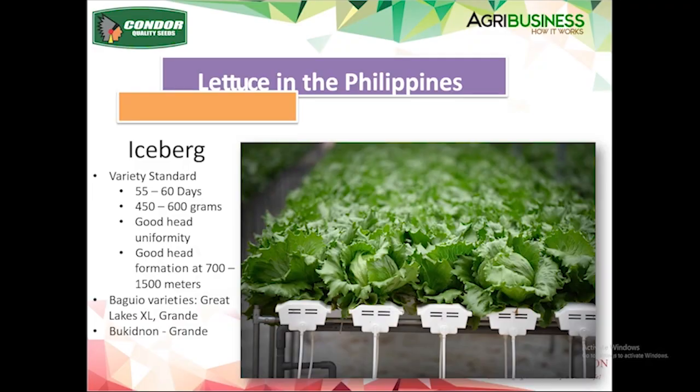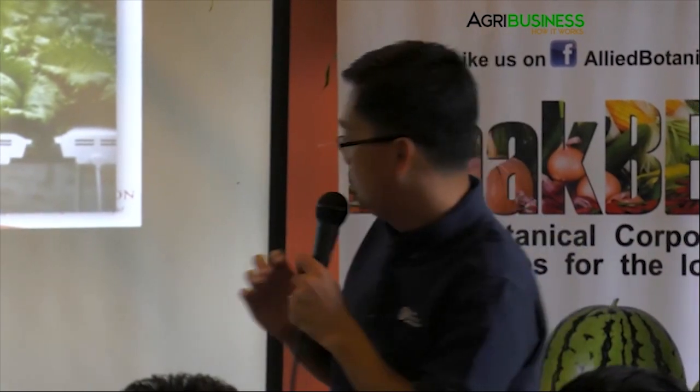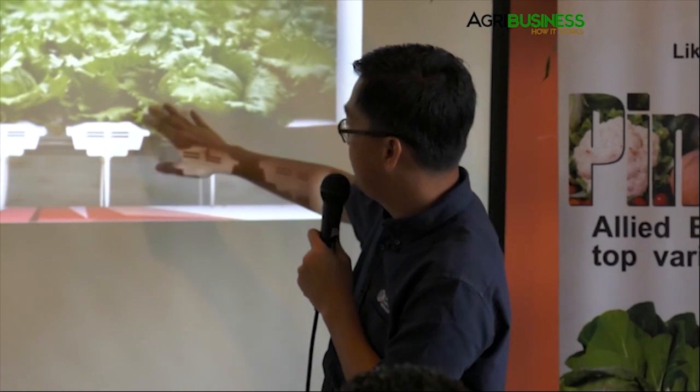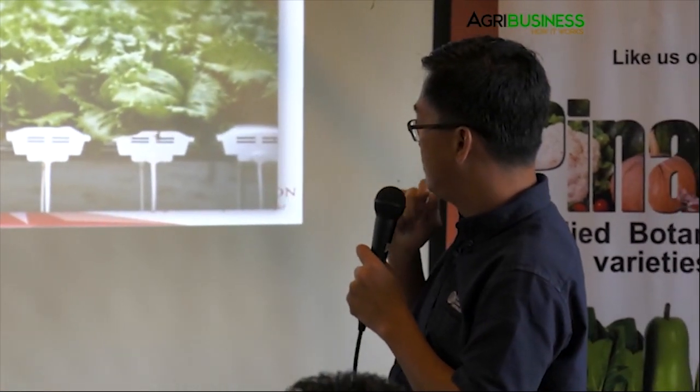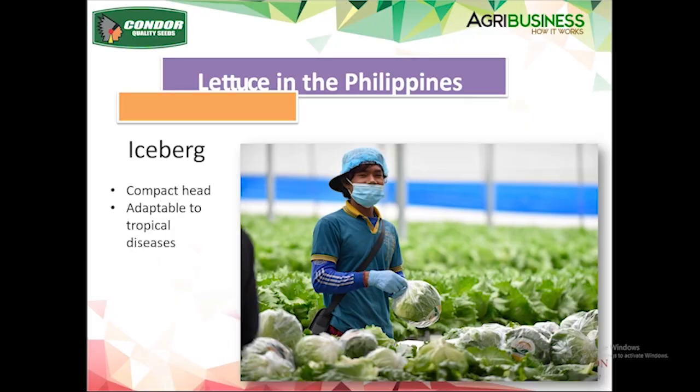Iceberg is mostly grown in the highland. There are one or two heat-tolerant varieties that can be grown in the lowland, but heading formation is not 100%. This is hydroponically grown iceberg in Cameron Highland, Malaysia — three weeks ago. This company is expanding to 300 hectares of hydroponic production. This is how clean it is — on top of the channels, you just cut, pack, and ship.